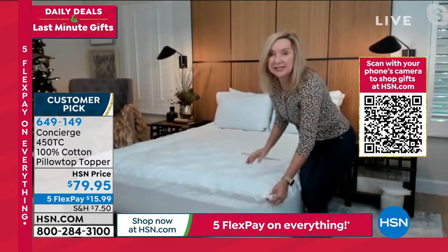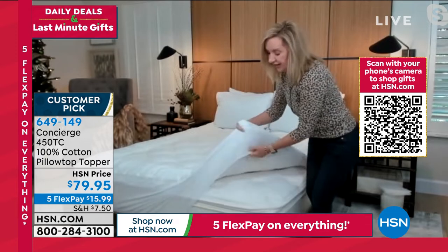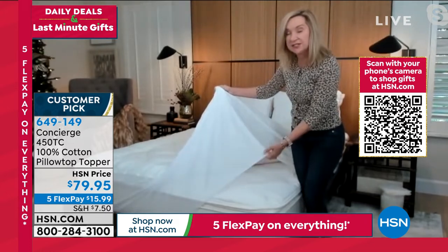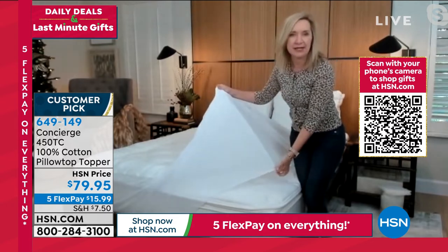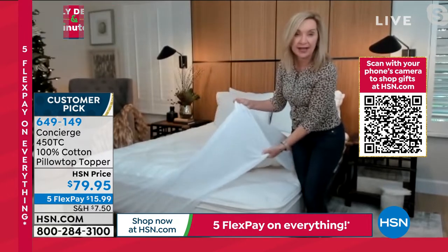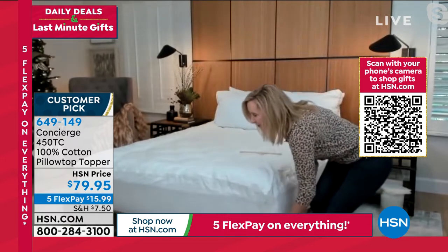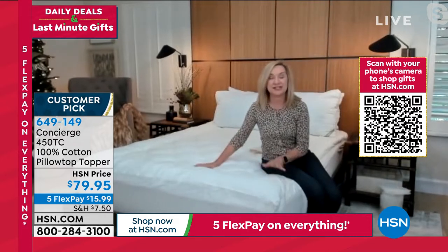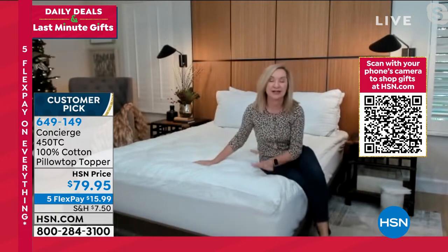That's huge — I think this is the deepest that we carry in terms of pocket size. But even if you're trying to put this on a thinner mattress, because you have that elastic all the way around, like a fold-out or an air mattress — if you have guests coming over the holidays, this is going to really reinvent any of those mattresses, make them more comfortable, and maybe take it out of your budget to replace your mattress right now. You can get this instead and get a lot more comfort and sleep from that mattress.